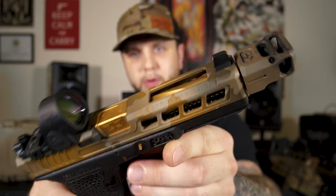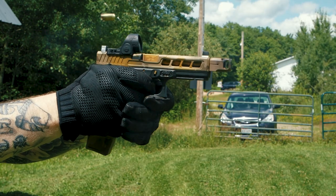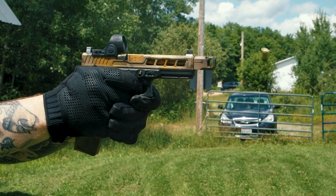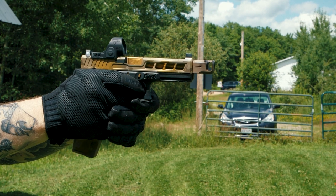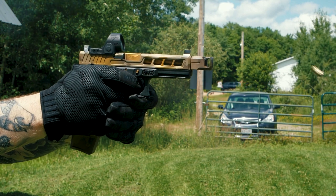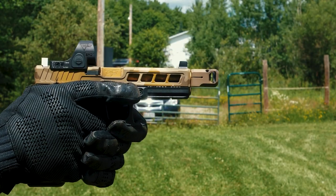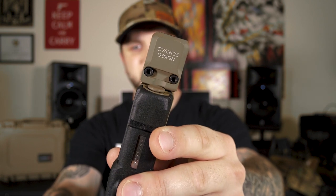Now you can see the flutes right through that top window, and also through the side window cuts. The reason we went with a threaded barrel was so we can run a compensator. A compensator is going to help you shoot flatter — it's going to reduce felt recoil. Newton's third law: for every action, there's an opposite and equal reaction. When you direct the gases upward through the ports of the compensator, it's going to push your firearm down. The muzzle's going to be a little bit flatter when you shoot. It's not rocket science, it's only physics. This compensator is by a company called Cyanide Design.